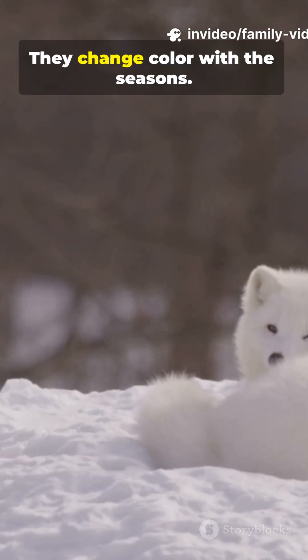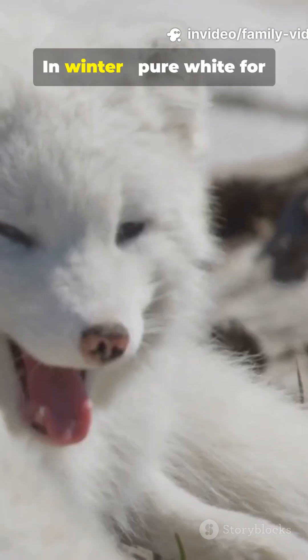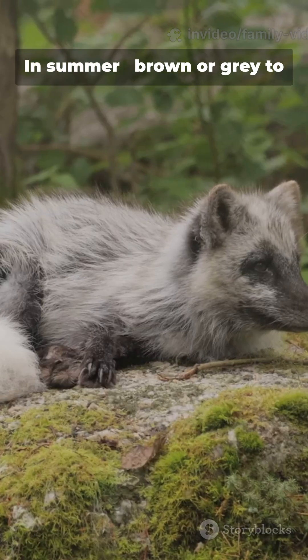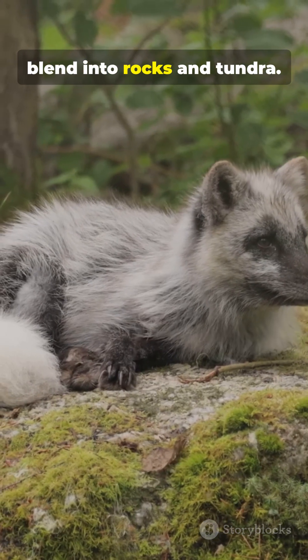3. They change color with the seasons. In winter, pure white for perfect camouflage. In summer, brown or grey to blend into rocks and tundra.